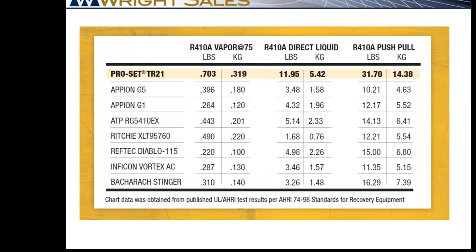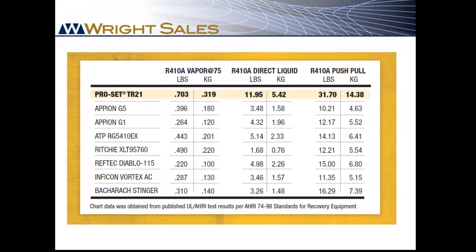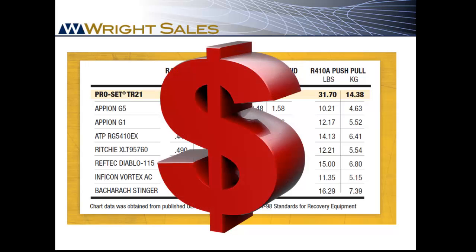Because all manufacturers are tested under identical conditions, the TR21 is proven to be the fastest recovery machine in its class. And ultimately, the superior performance of the TR21 translates directly to bottom line profit for your contractors.